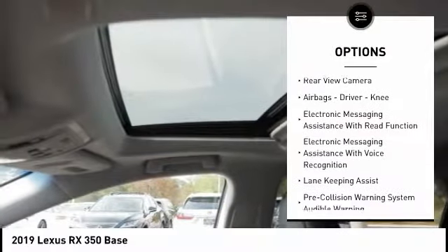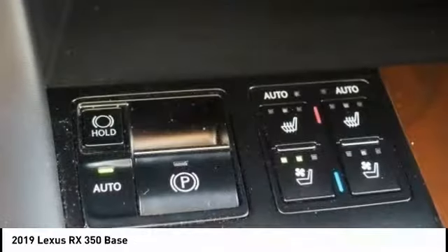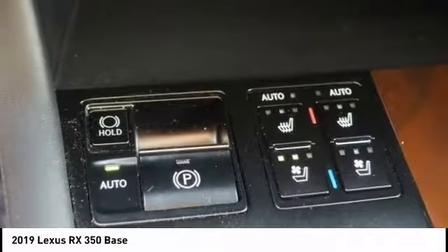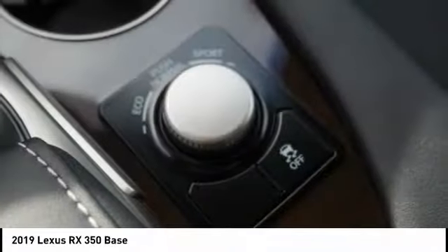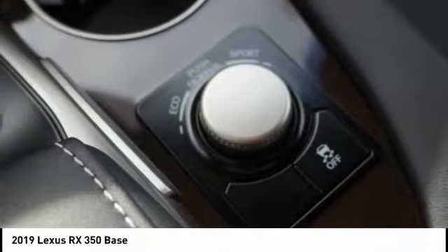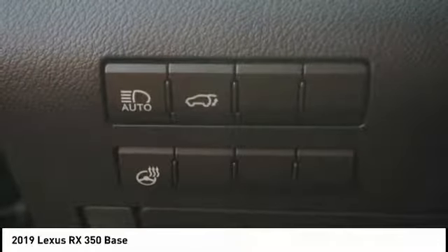control, braking assist, power brakes, autonomous braking, rear view camera, airbags, driver assist, electronic messaging assistance with read function, and electronic messaging assistance with voice recognition. A vehicle like this doesn't come along every day — come in and get it before someone else does.